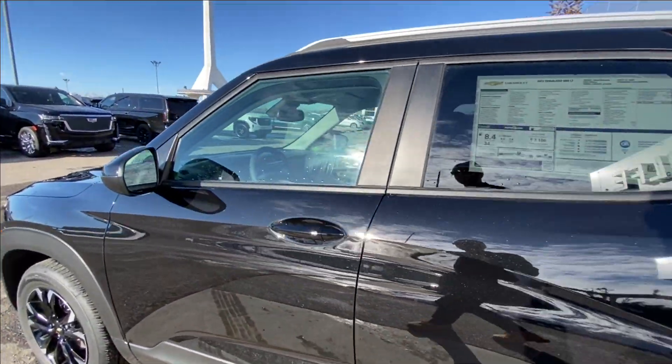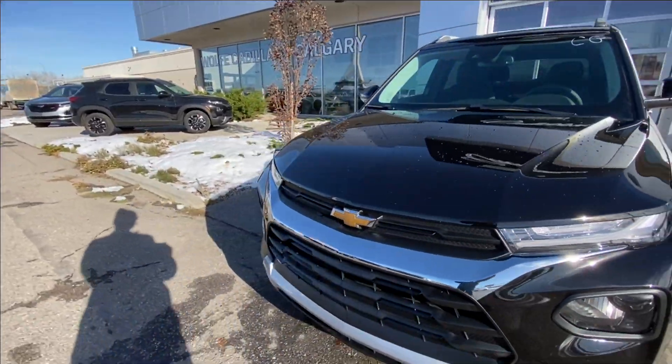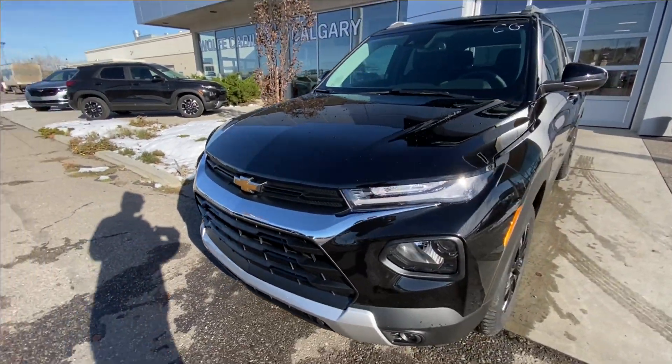Moving right along we have paint-matched door handles, paint-matched mirrors, and around the front of the vehicle, a bow tie in the center of the grille, LED daytime running lights and headlights.